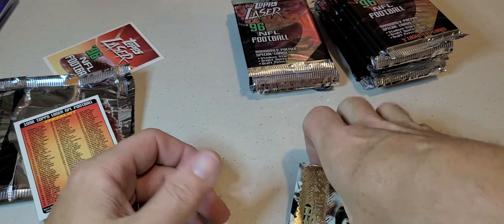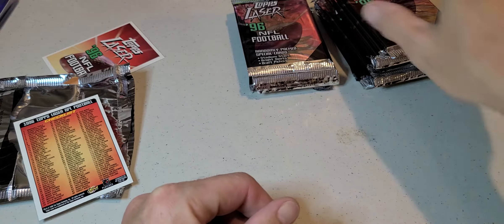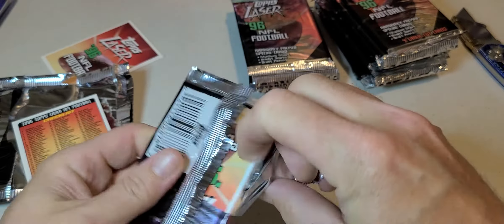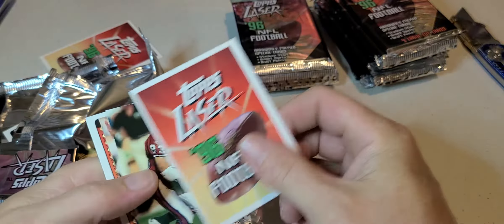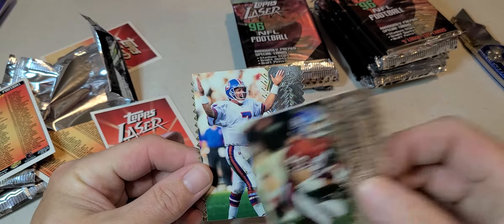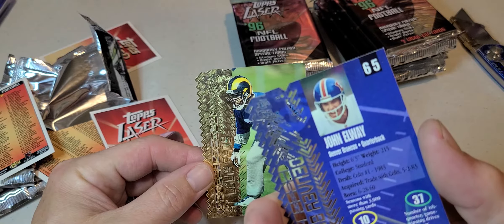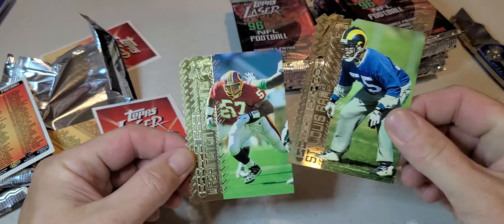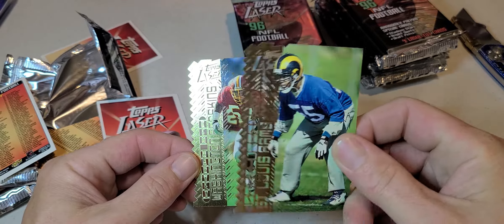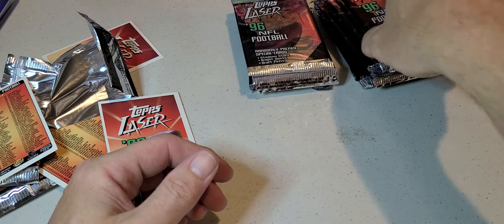Alright, these are kind of crazy. So we got Anthony Miller, John Elway, Ken Harvey, and I don't know who this guy's supposed to be — Robert Jones, kind of hard to read.